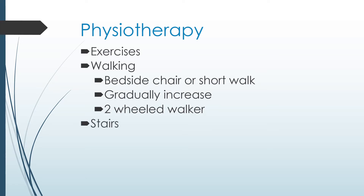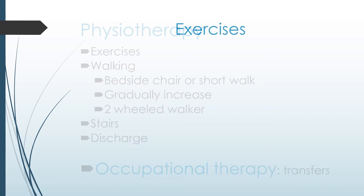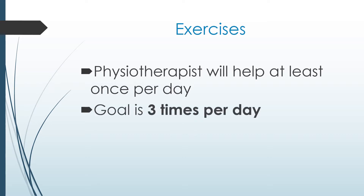If indicated, you may also practice stairs before going home. You will be discharged once your physiotherapist and other health care providers deem you are medically and functionally able to go home. If indicated, you may also work with an occupational therapist to practice functional transfers, such as getting in your car and in your bathtub. A physiotherapist will help you with exercises at least once per day while you are in hospital. You will be expected to do them on your own at other times, so the exercises are completed three times per day.